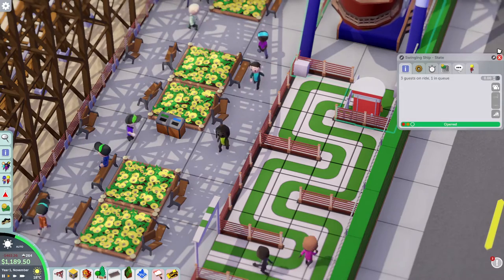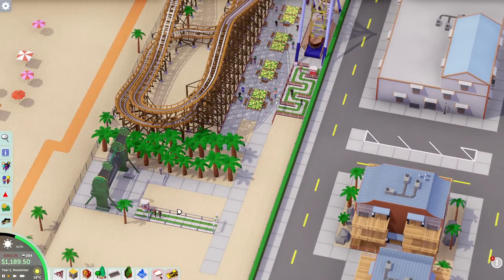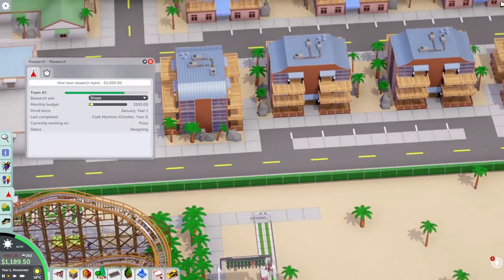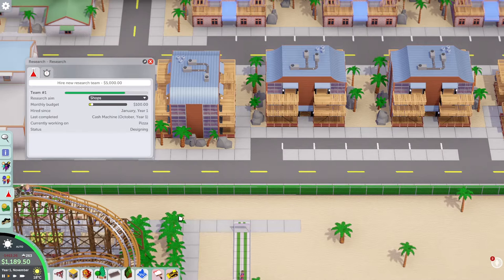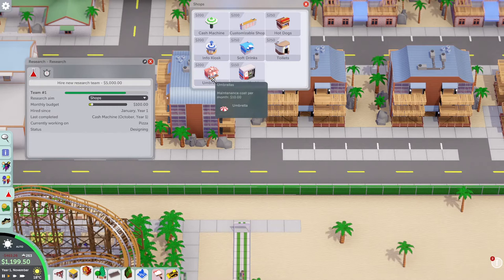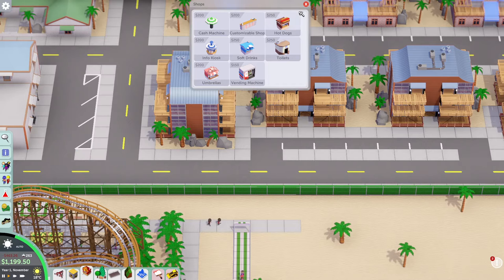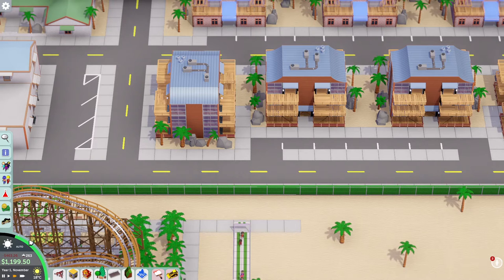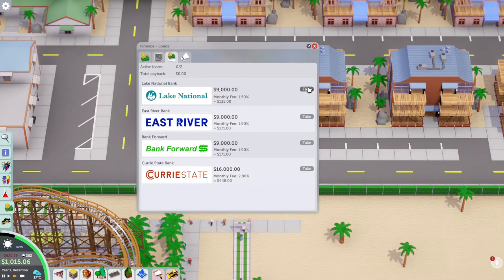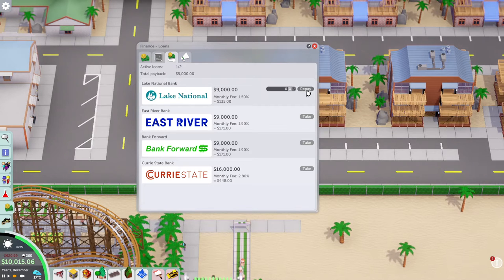Bonnie's got 183 dollars — Bonnie, we're going to need you to start spending more. Shops are definitely going to be the way to go. Getting a pizza shop — I might do a larger one. So pizza, soft drink, umbrellas, and hot dogs whenever I get it — so I might do four. We're going to end up having to take a loan out for this, aren't we? Maybe we go for nine grand? Then we could also do another ride in down here. Let's go ahead and take the loan.